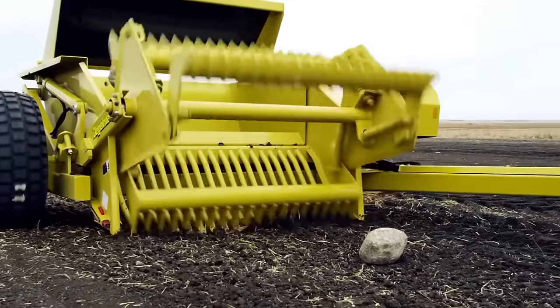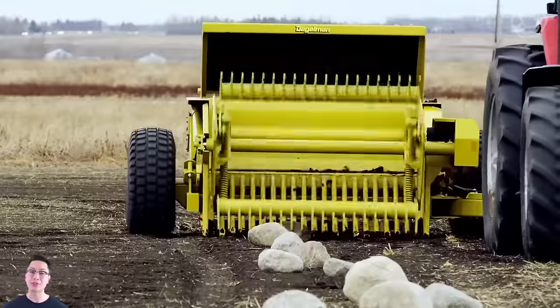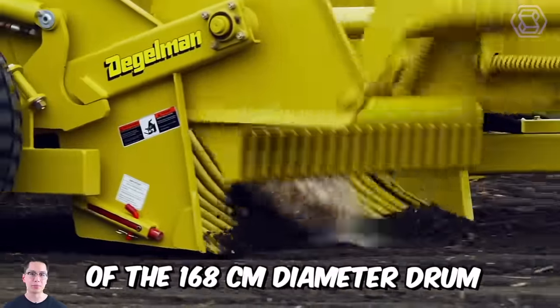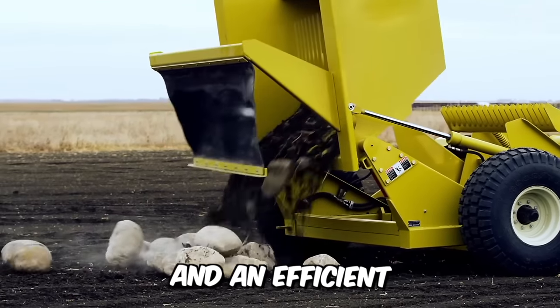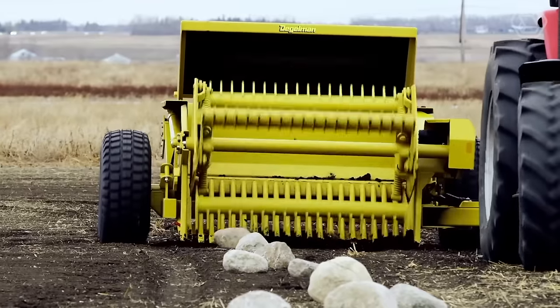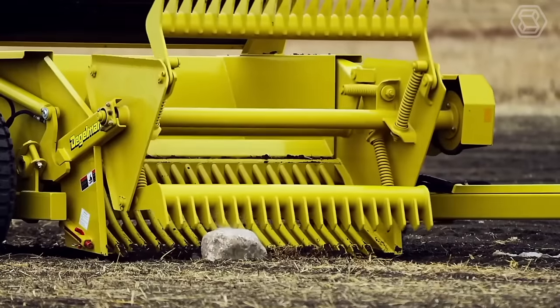You are looking at a Daigleman Trailed Stone Harvester, a company that brings real know-how to the world. Maximum productivity is achieved thanks to the special design of the 168 cm diameter drum, which consists of three voluminous segments and an efficient 183 cm wide grate. The new low-pressure tires help to reduce soil compaction, even when the vehicle is fully loaded.